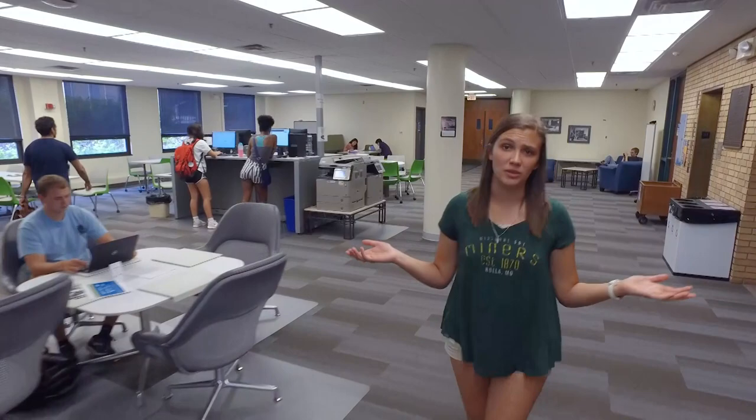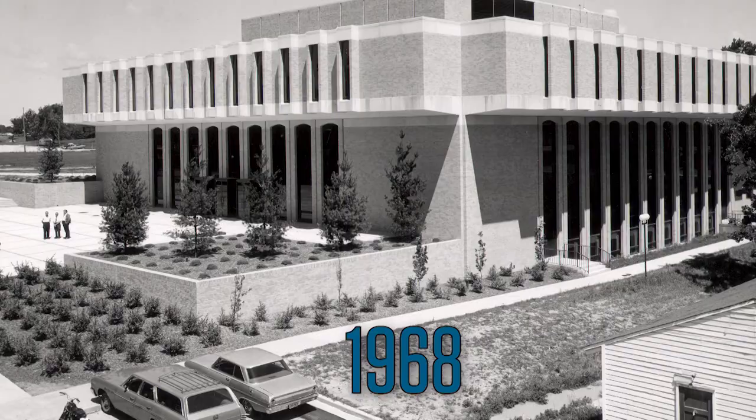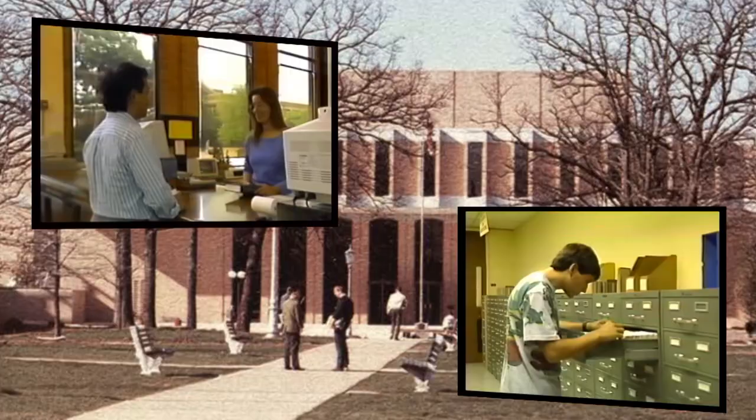Welcome to Curtis Law's Wilson Library. When this building first opened its doors in 1968, it was the quiet place for students to study, to get access to knowledge and resources, to dig deeper into their interests.